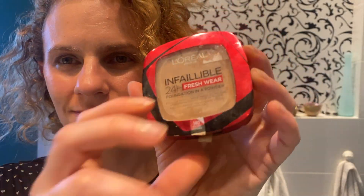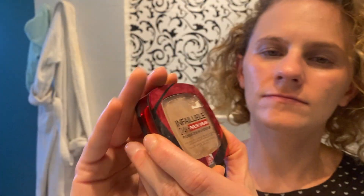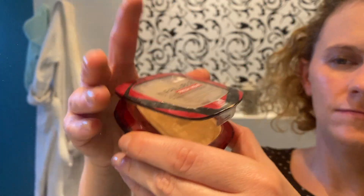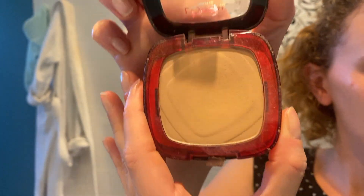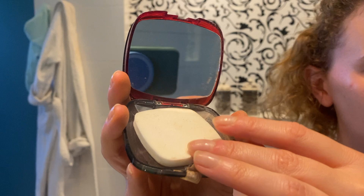The Infallible Powder Foundation by L'Oreal Paris. The container it comes with has two parts to it: the first one contains the powder foundation itself, and the other one has a little mirror and a sponge to apply.